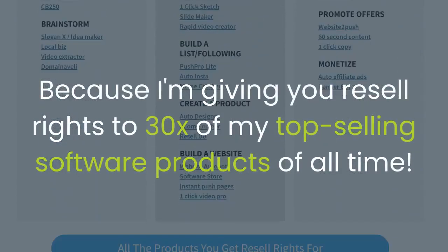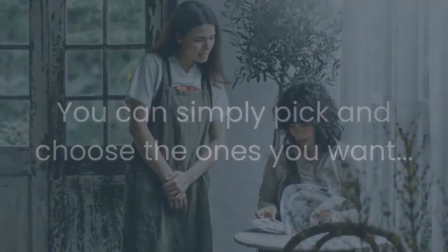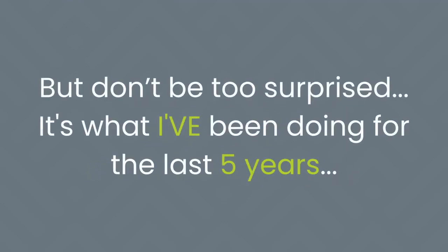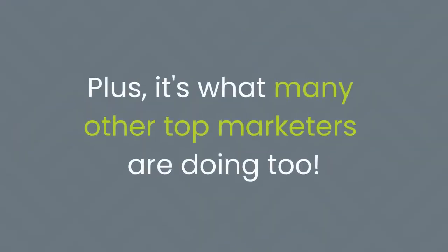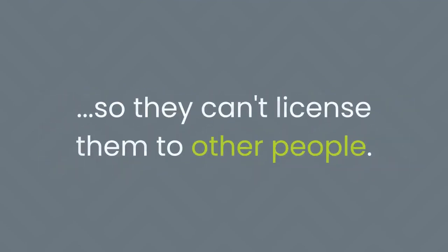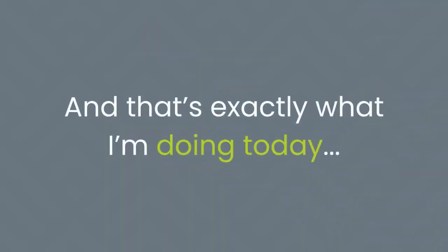The secret is to rebrand and remarket them — or remix them, as I call it. That way, even though you're using other people's products, you're marketing them as if it's a brand new offer. I'm giving you resell rights to 30 of my top-selling software products of all time. I've been rebranding and repackaging these same products for the last 5 years, and it's worked pretty well. The difference is other guys had to license them — I own all the rights, and that's exactly what I'm doing today.